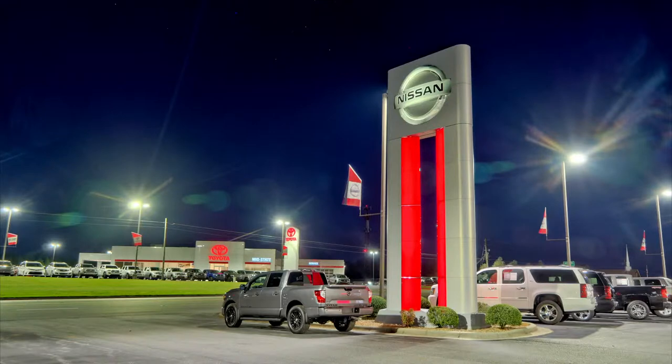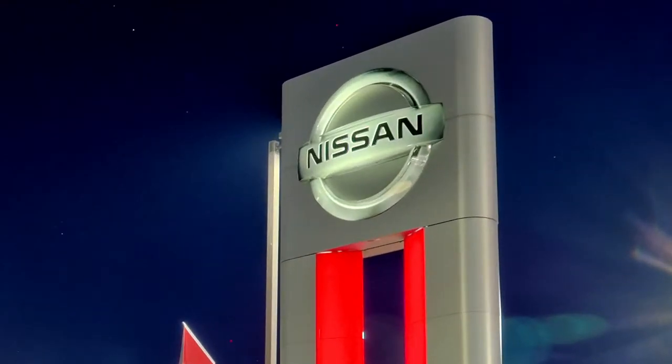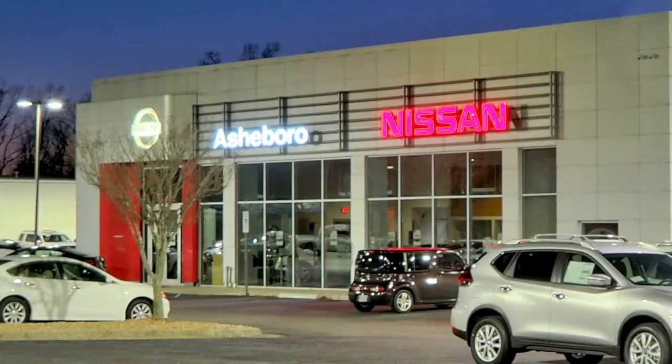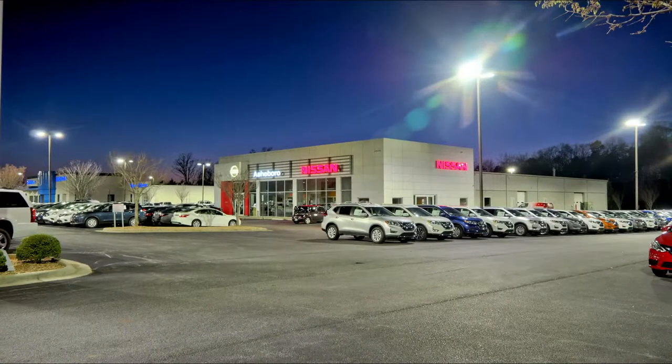Remember when Nissan was right across the street from the hospital? That's where we bought our '66 Plymouth Valley. From this lot on Highway 64, we purchased a '91 Nissan Sentra and a '98 Nissan Maxima.